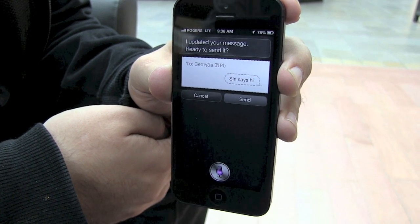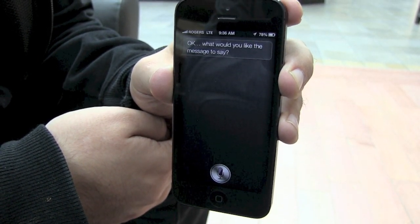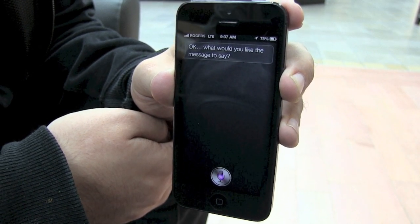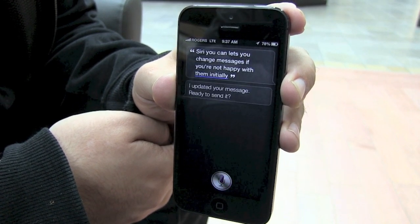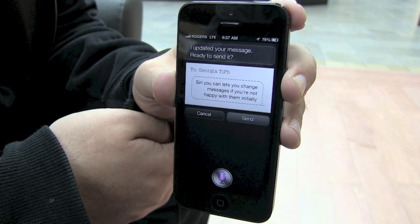Change it. Okay, what would you like the message to say? Siri even lets you change messages if you're not happy with them initially. I updated your message. Ready to send it? Cancel.